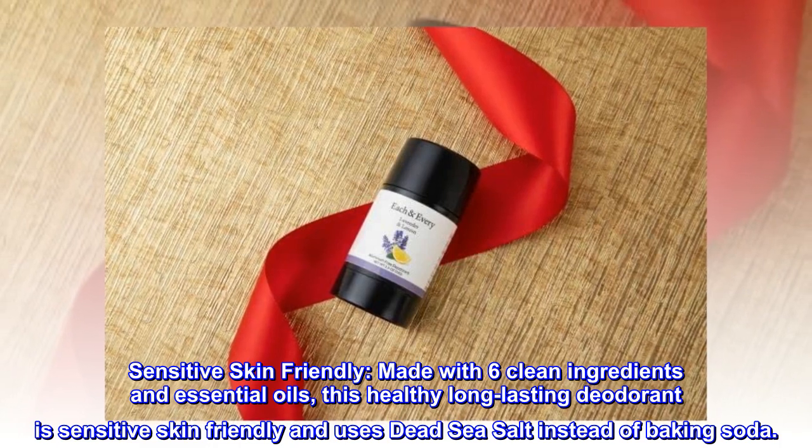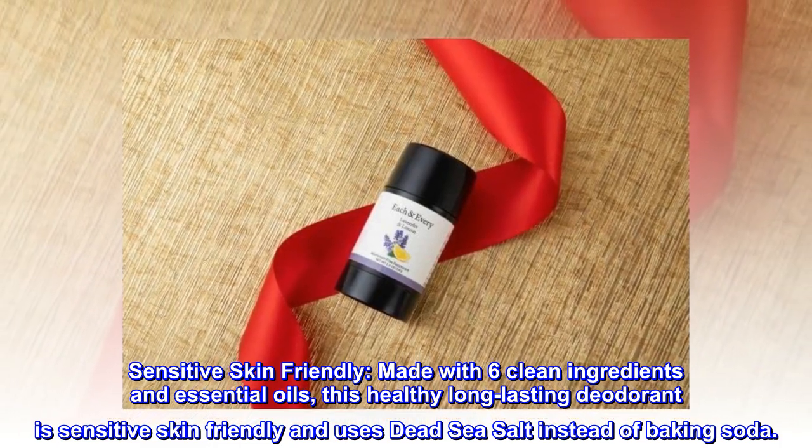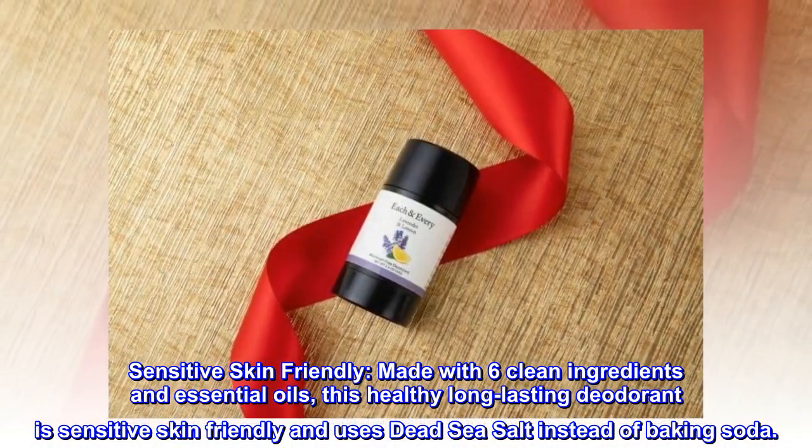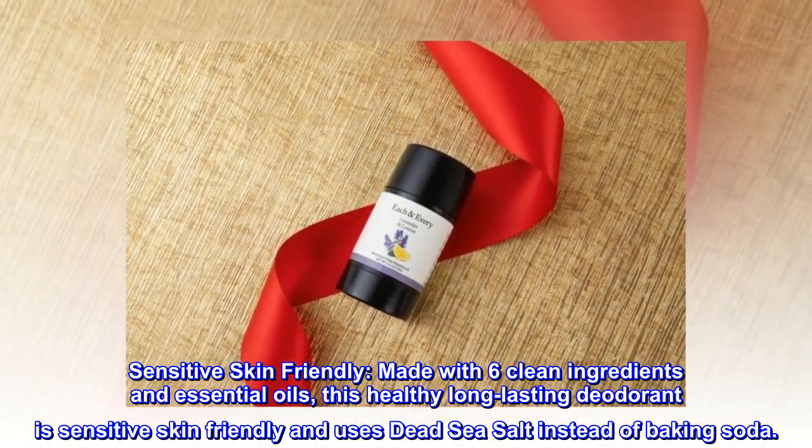Sensitive Skin Friendly. Made with six clean ingredients and essential oils, this healthy long-lasting deodorant is sensitive skin-friendly and uses dead sea salt instead of baking soda.